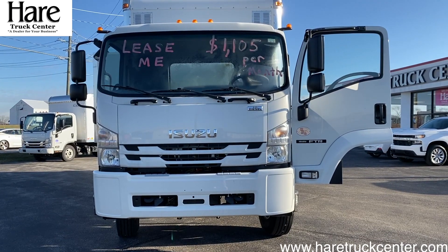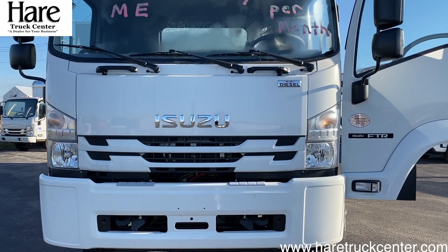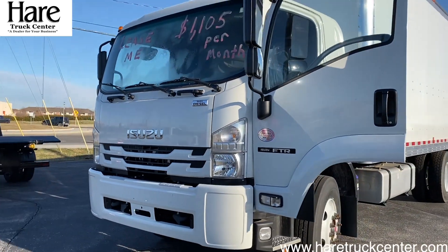Welcome to the Hair Truck Center Virtual Showroom, Indiana's number one Chevy dealer since 1847. This is an Isuzu FTR 25,950 GVW chassis.